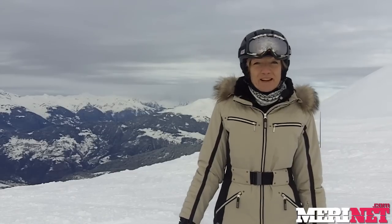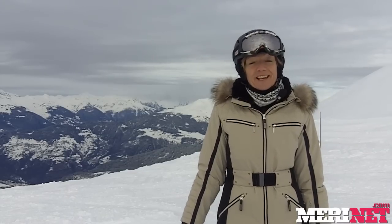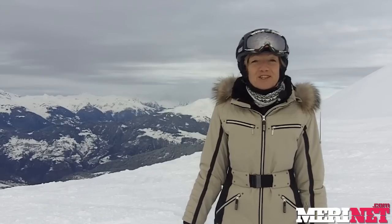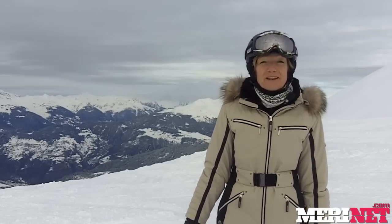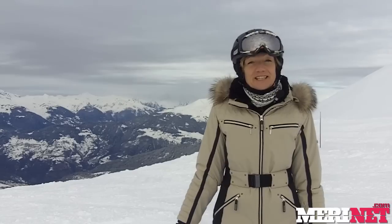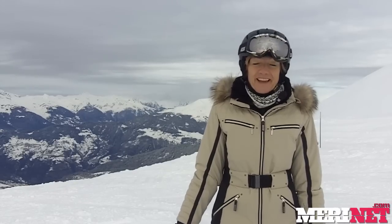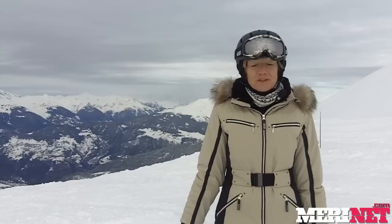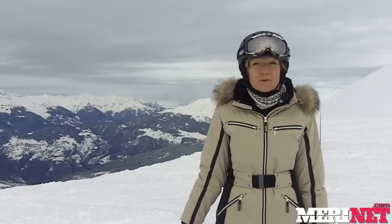Hello and welcome back to the Three Values video snow report with me Caroline. It's week six of the season and I'm glad to report we have finally had some fresh snow. A good 20 centimeters fell the night before last and it has changed skiing conditions considerably. I'm on the top of the Tunyette Ridge between the Maribel and Belleville Valley and you can probably see behind me there is now snow all the way down to the valley floor.